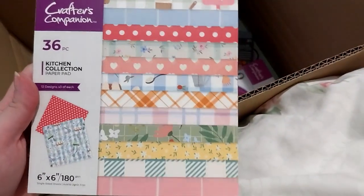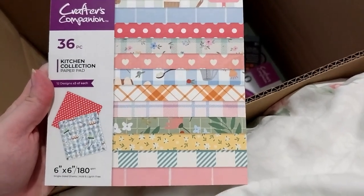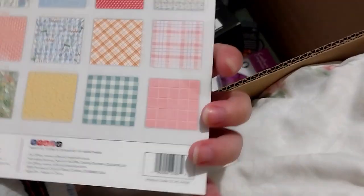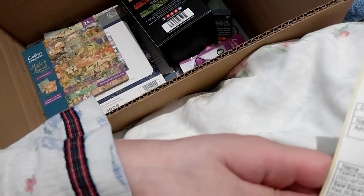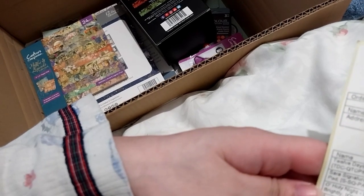This one was also on sale. This one's from the Kitchen Collection. This one was a really, really very good sale for $1.99.